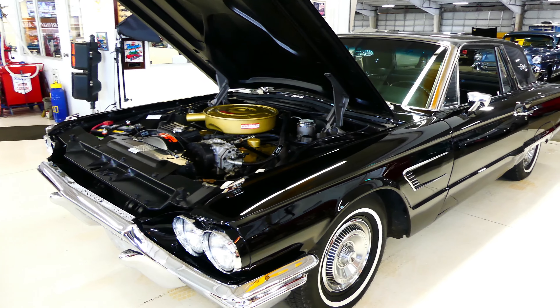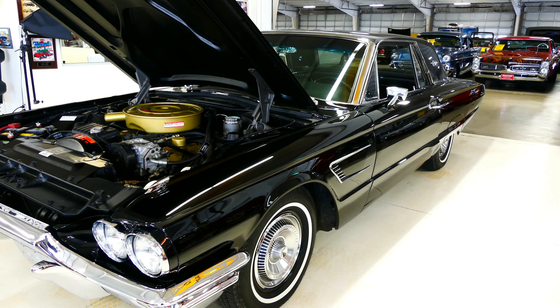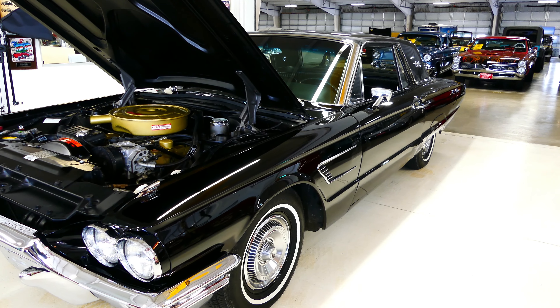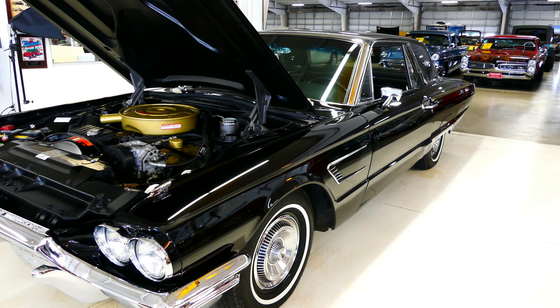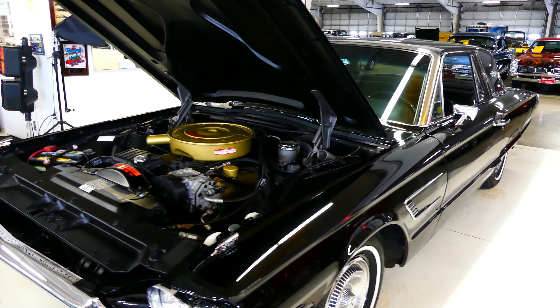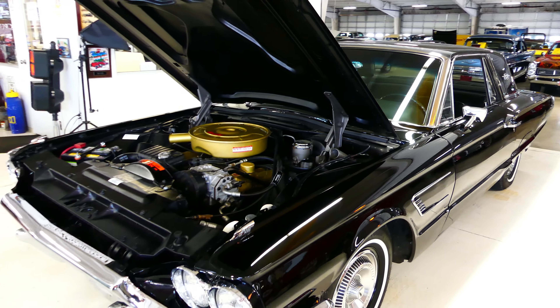Make sure you go to our website, cruisinclassicsinc.com, where you'll see a detailed description of this car and all the others we have in stock. Gorgeous pictures. Call us here and we'll be glad to help you out with any questions about this car or any of the others we have in stock as well.